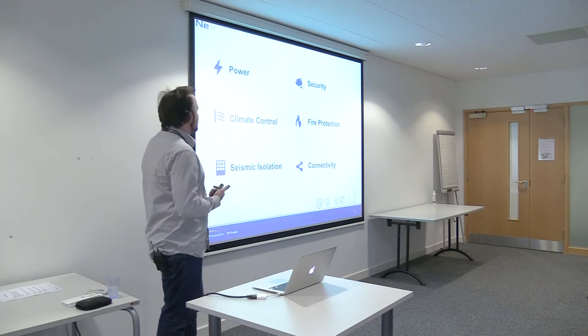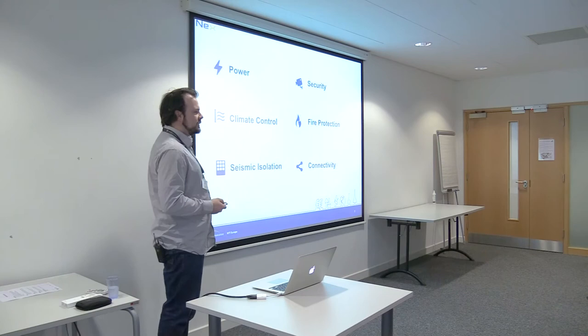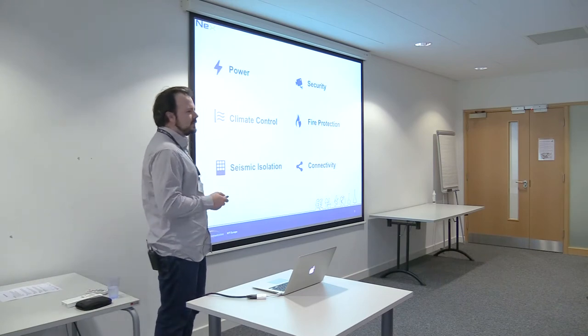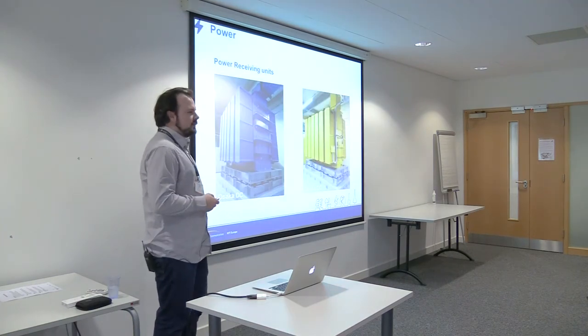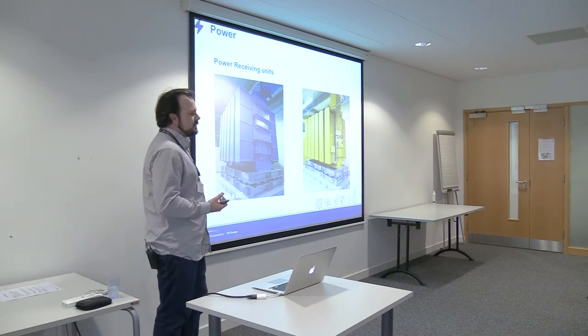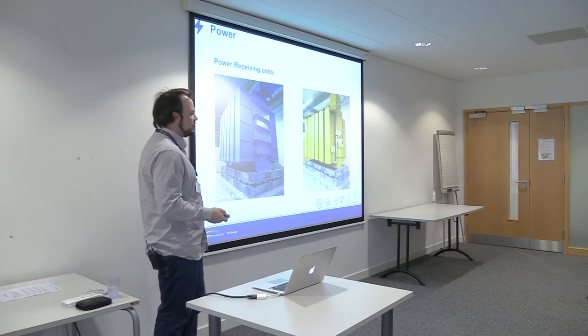It's got state-of-the-art power, security, climate control, fire protection, seismic isolation, and connectivity. I'm going to try and break it down into each area. So firstly, power. These are the two power receiving units in the Osaka DC. Each power receiving unit is linked to a different substation, so if one substation fails, there's still a different substation supplying power to the DC.